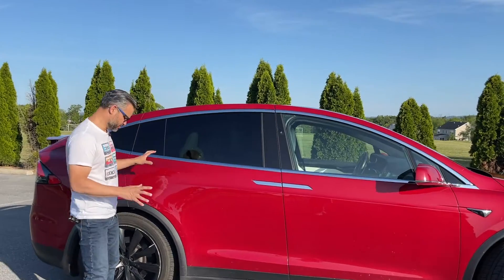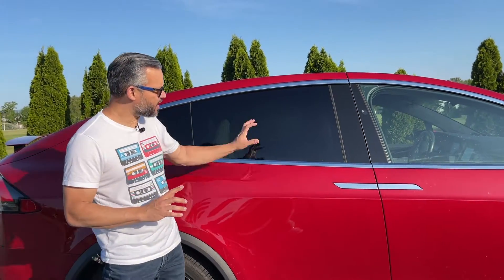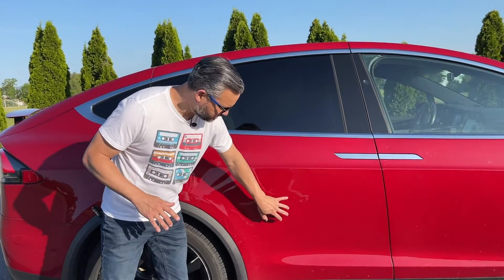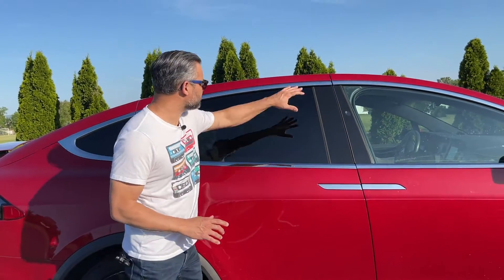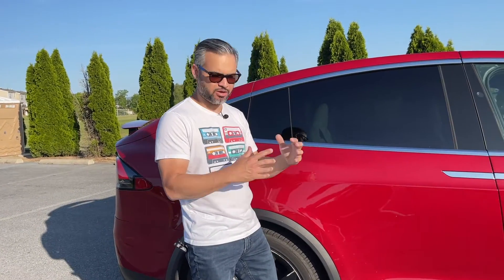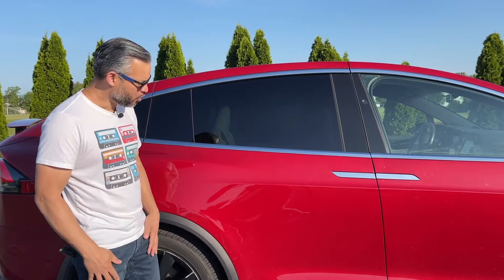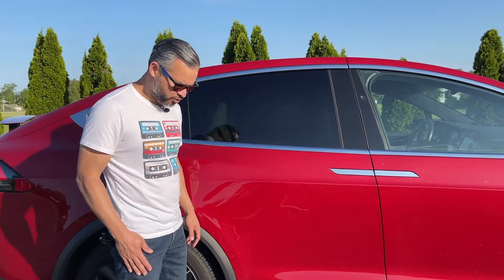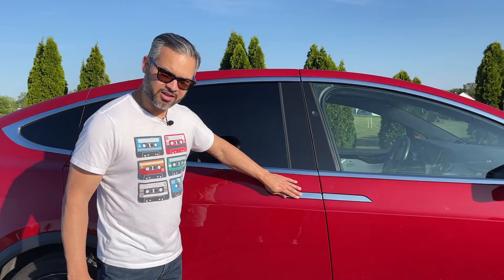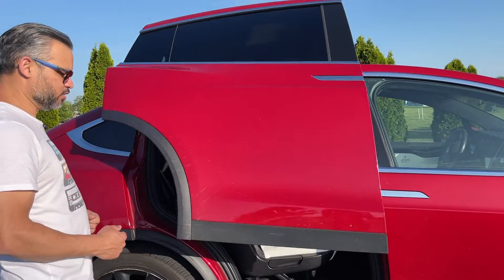To operate the gull wing doors, it's very simple. The way that this works is through a combination of sensors inside the door skins and cameras surrounding it. There are multiple ways to control this — you can do it through your phone app or through the remote. If you have your remote with you, you can just come in here and press this handle right here, and that will activate the gull wing doors.